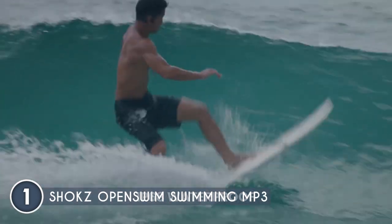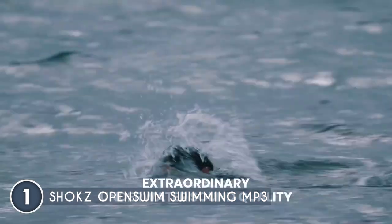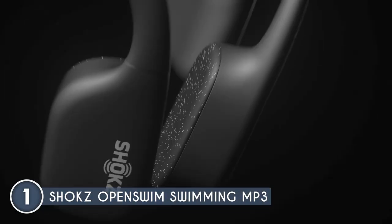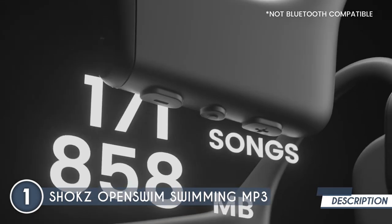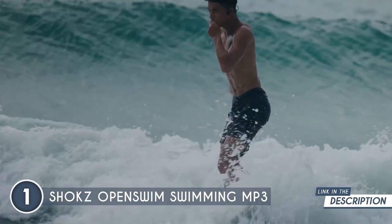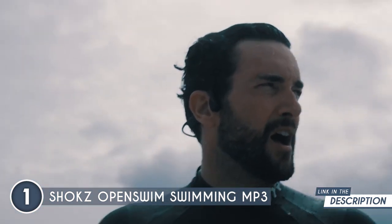Plus, the package includes the Shox nose clip, ensuring a secure and hassle-free experience. Best of all, it's a storage powerhouse ready to accompany you on endless aquatic adventures. With internal music storage for up to a whopping 1,200 songs, your personal library is just a touch away. No matter your preferred format — WAV, MP3, WMA, AAC, or FLAC — this gadget supports them all, granting you the freedom to enjoy your favorite tunes device-free.